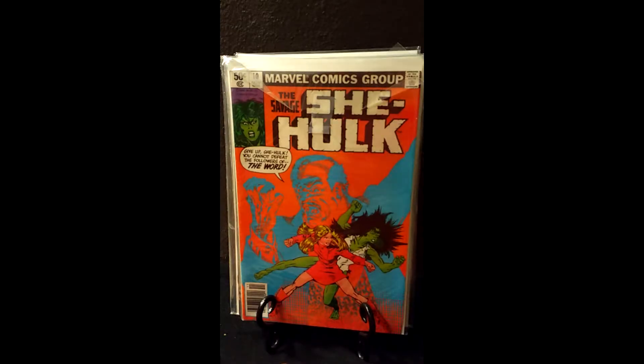Hello YouTube, welcome to my channel. Today we are going to go through some more vintage comic books and today's subject is She-Hulk. I will go through my run of She-Hulk, talk about some of the prices that I paid, and at the end show you the current values as they're going on eBay.